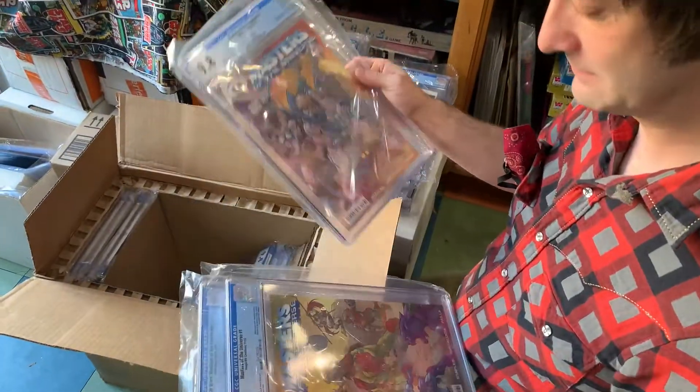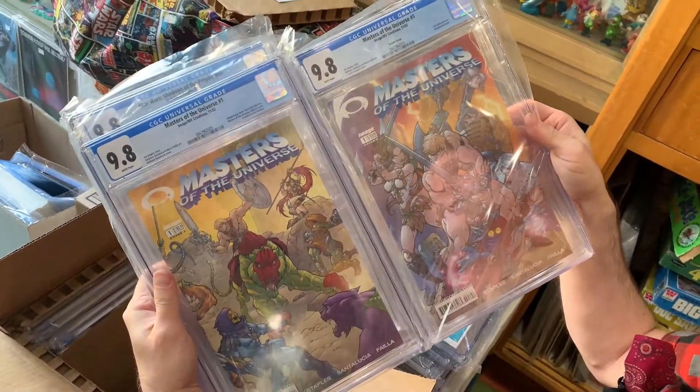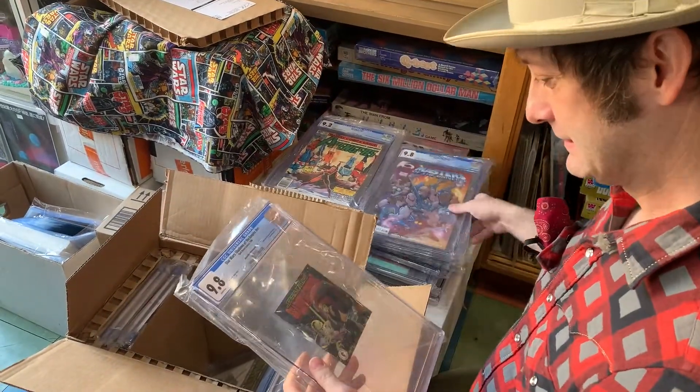That's a couple of different covers for that same issue with the Invincible preview that we were just talking about. I think the gold one I saw first is the fanciest.